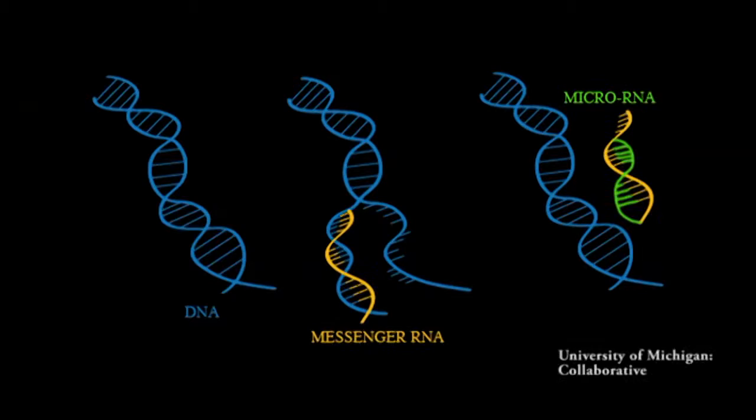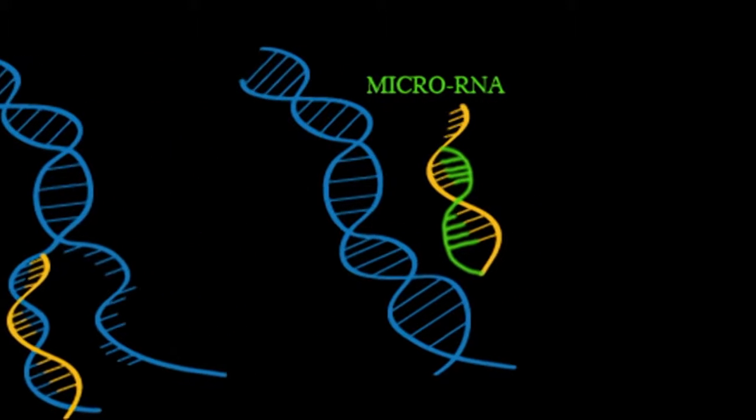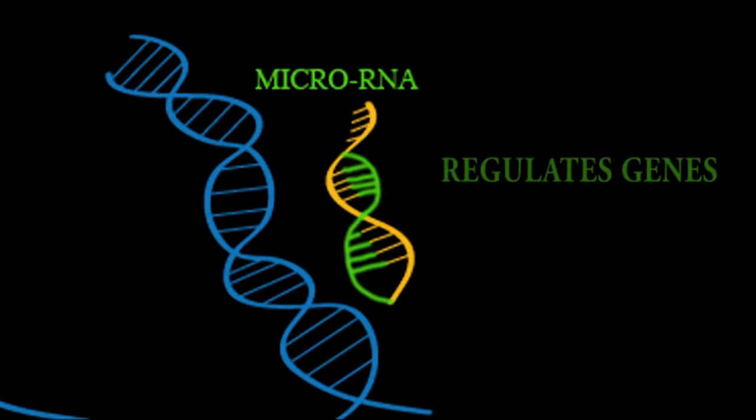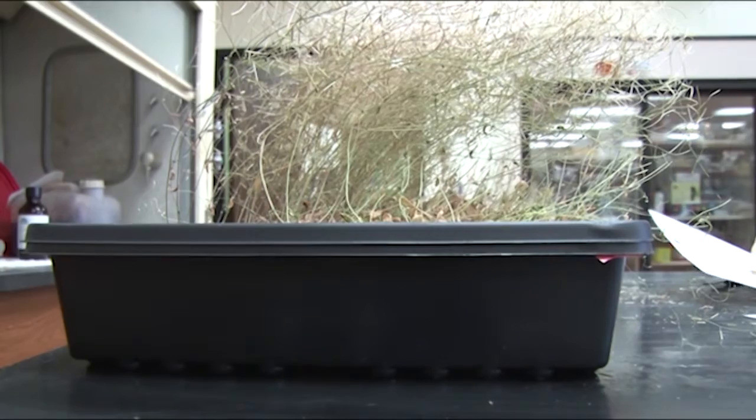Huge therapeutic potential — if you could just get those microRNAs back in, you could cure cancer. Vance is talking about microRNA, which is a molecule much smaller than DNA that helps with regulating genes. And Vance's team is using that microRNA in genetically modified plants to try and block cancer.